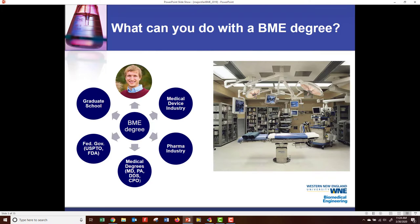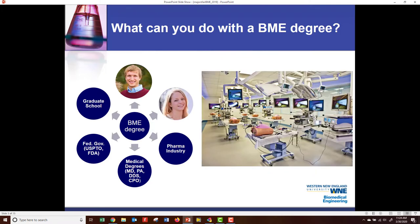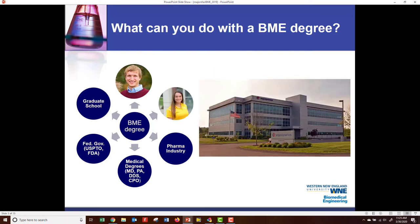Next, we have the medical device industry. This is Amanda Adenalfi. She works for the Medtronic Corporation, formerly COVIDian, and she works on minimally invasive surgical devices in Connecticut. This is Rachel Bean. She works for Angiodynamics in the Boston area, another medical device company.